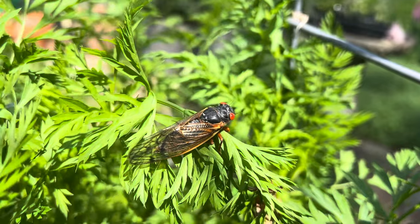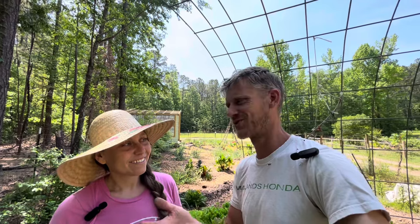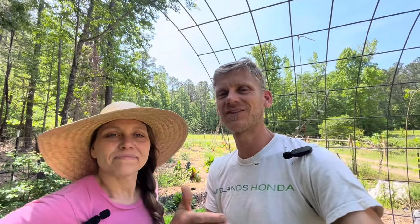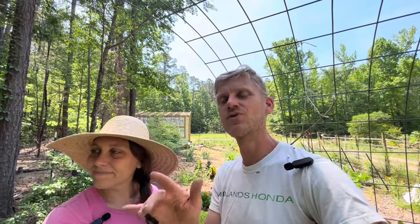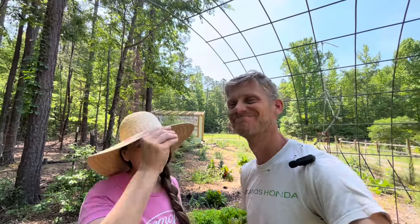This is a pretty big event — the last time these two broods hatched together was like 200 years ago, and it's supposed to get pretty loud around here in a few weeks. Different types of cicadas have different brood cycles: there's like the seven-year cicada where they lay eggs and lie dormant in the soil in larval state for seven years, then emerge. Some are 15 years in the soil. This one just happens to be two different broods coming out at the same time.